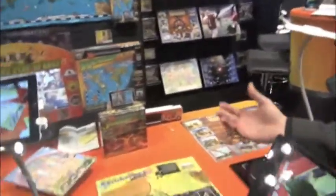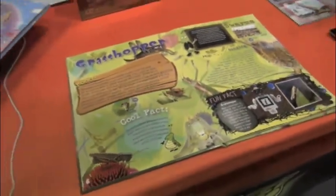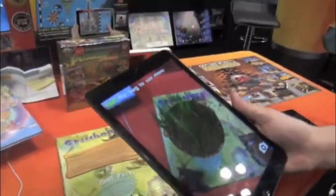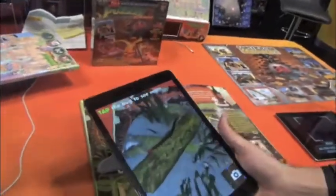We have a whole line of books that look like seemingly ordinary books. All you have to do is download our free application — it works on any Apple or Android device. Point it at the product, and every single page comes to life with 3D interactive animations. It's very simple to use and it appeals to all types of learners.